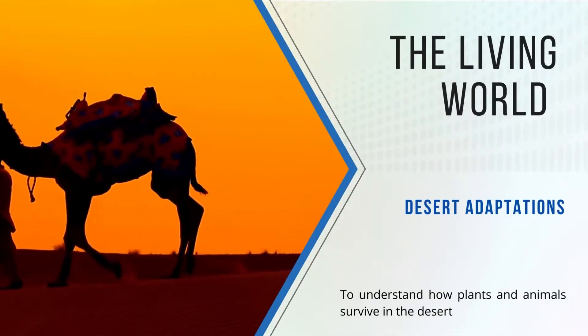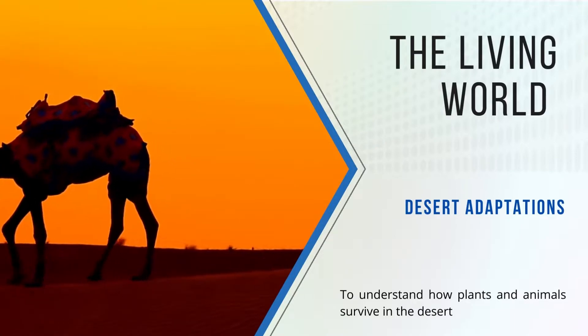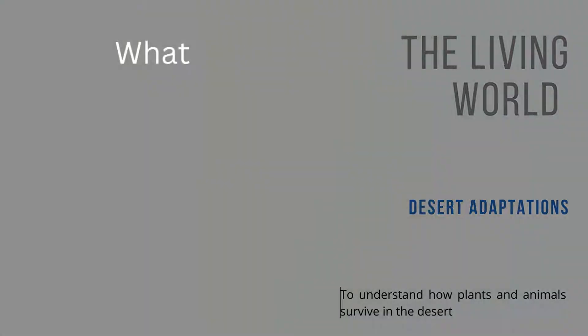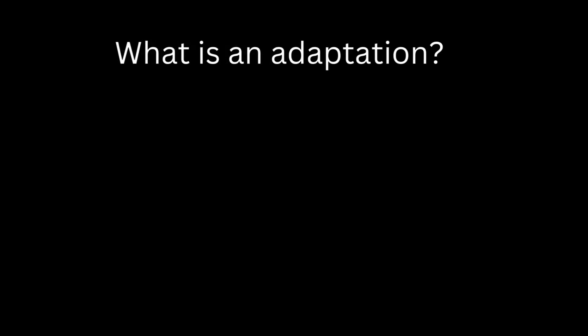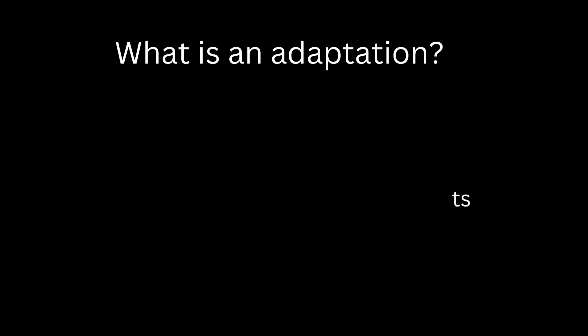Welcome to Revising with Ravenscroft. In today's video we're going to look at plant and animal adaptations in the desert. So what is an adaptation? It's where animals and plants have adjusted to survive and thrive in their natural environments.